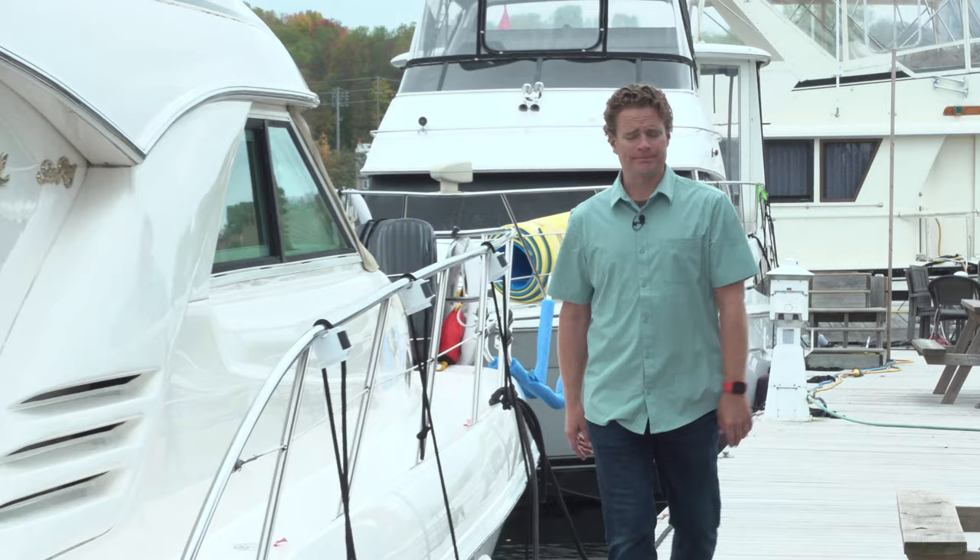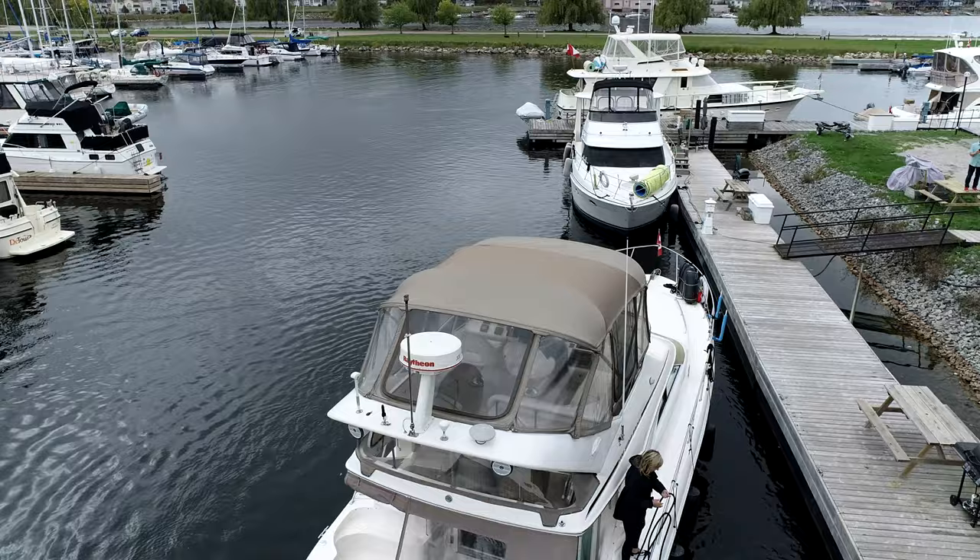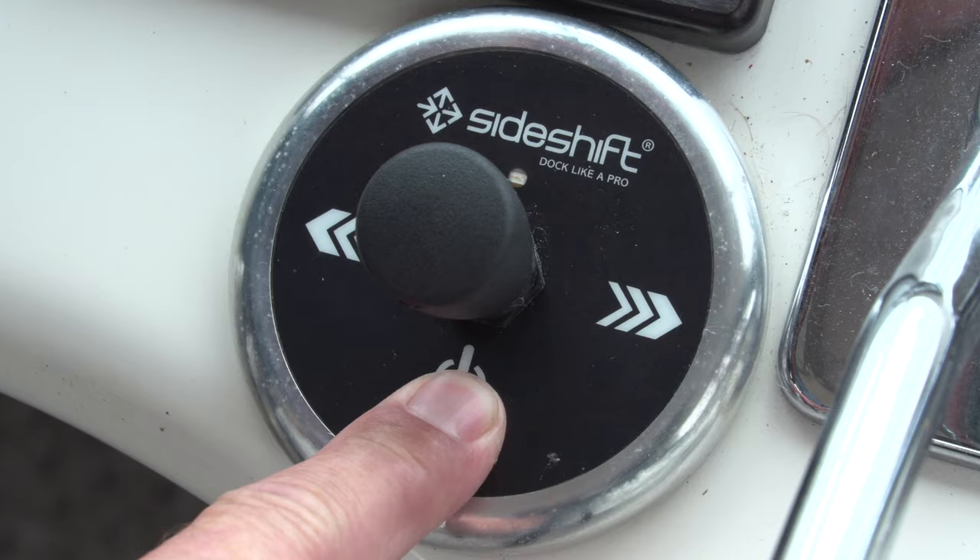It doesn't really matter how long you've been boating. When the wind picks up and you find yourself docking in a tight spot, it's always nice to have some help.